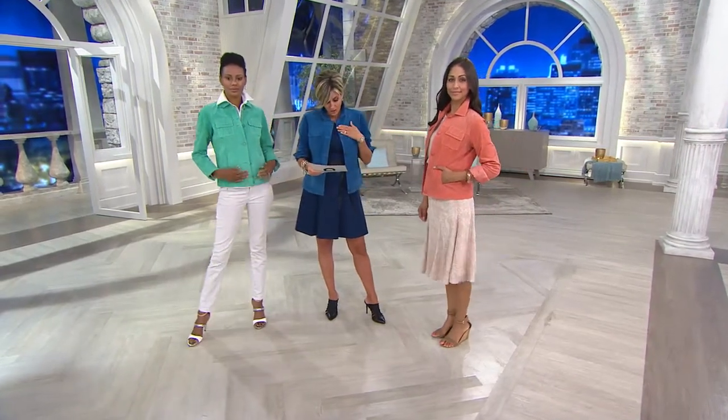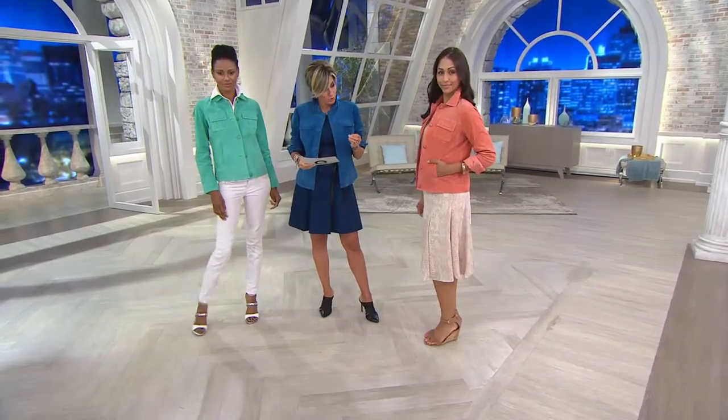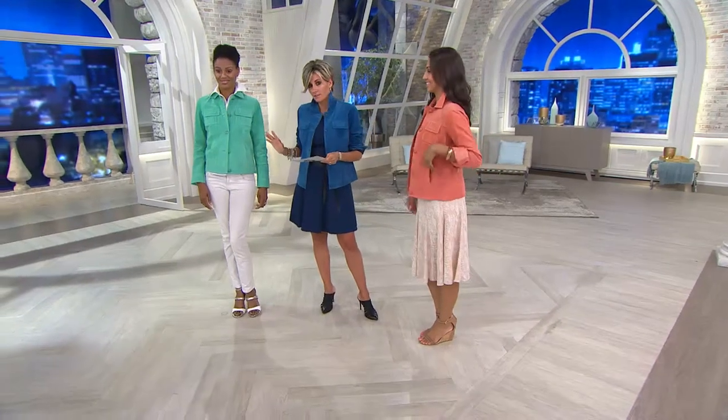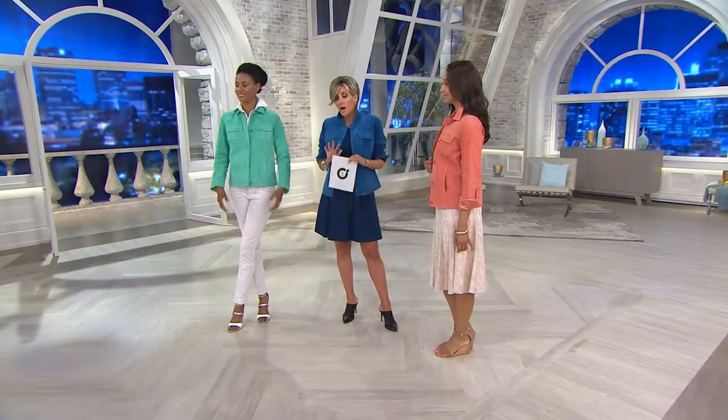Colors are: I'm wearing Tidal Blue. Sizes run small through 3X. Miss Diana is in Grapefruit — gorgeous, peachy, apricot-y. And Katya is in what we call Sea Glass. Unbelievable.